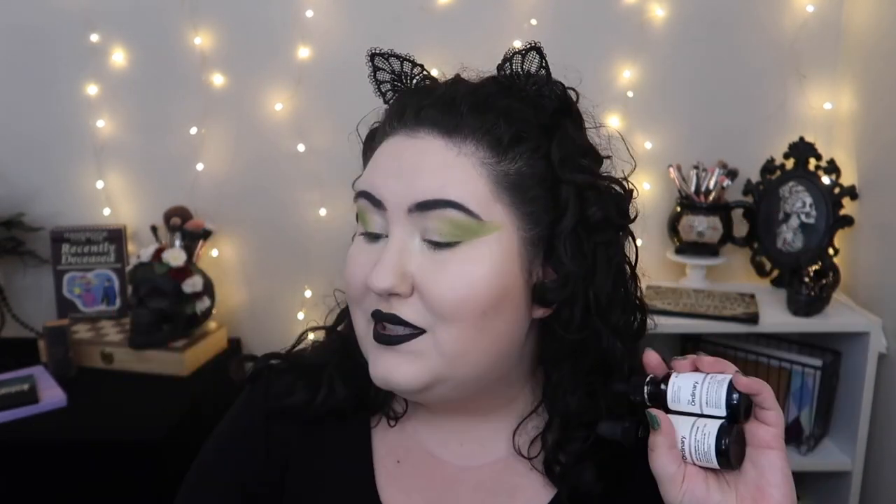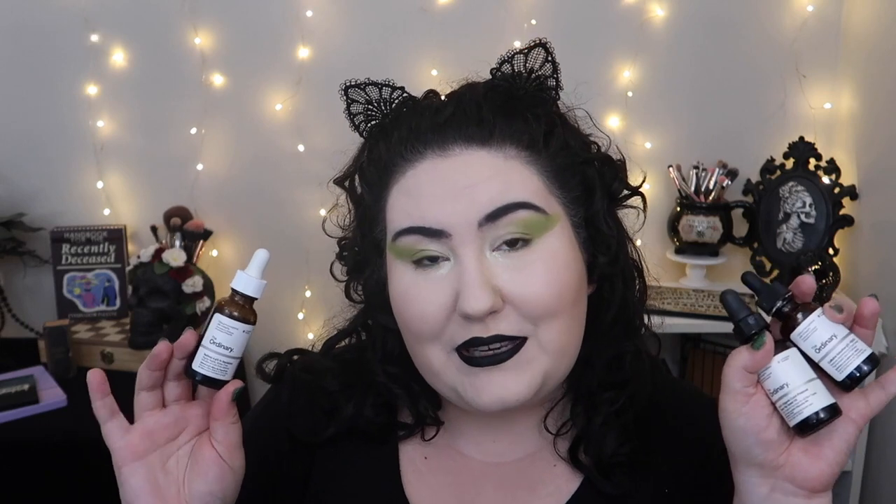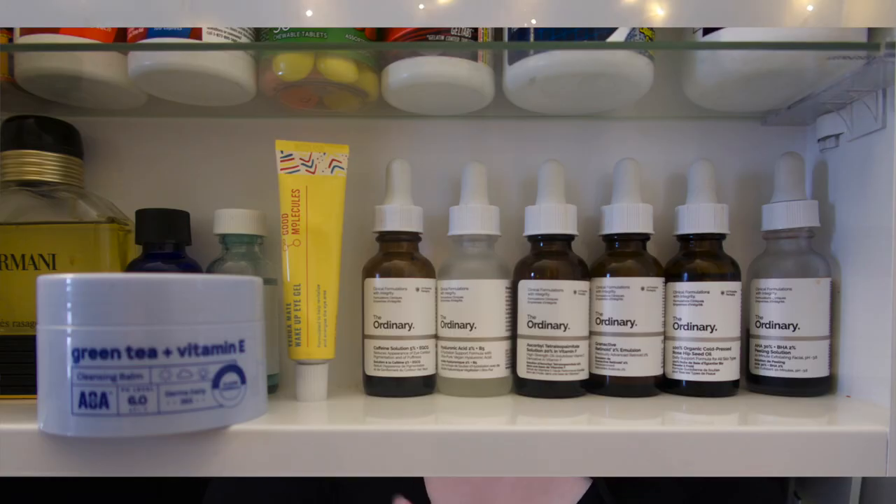Speaking of The Ordinary — I could probably copy and paste this from my last empties video. I have the 100% Organic Cold-Pressed Rosehip Seed Oil, the Caffeine Solution, and the Retinol 0.5% in Squalane. These are in almost every single one of my empties videos — they're really good. If you look at my skincare shelf, it's 90% The Ordinary. I am starting to try out a couple of different products — I just got something from Good Molecules — but The Ordinary products are affordable, work really well, my skin likes them, and I love the price.